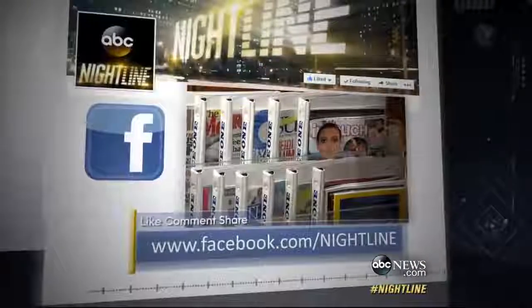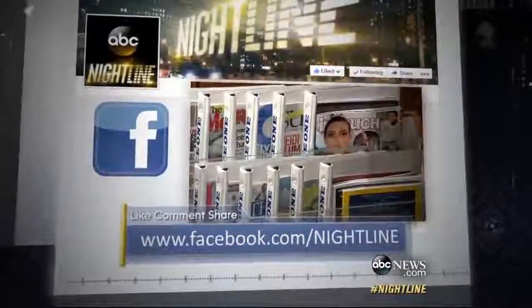Our thanks to Jonathan Karl. And this question: what are your in-flight essentials? Go to our Nightline Facebook page and let us know the magazines, movies, or snacks you've always got to have on hand.